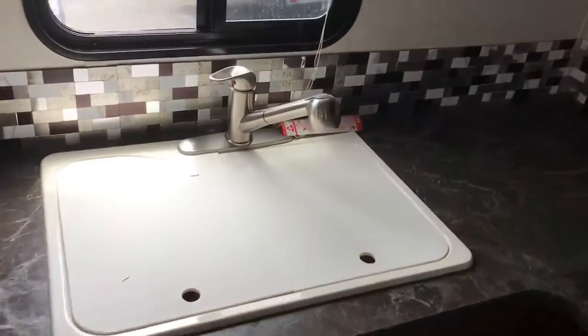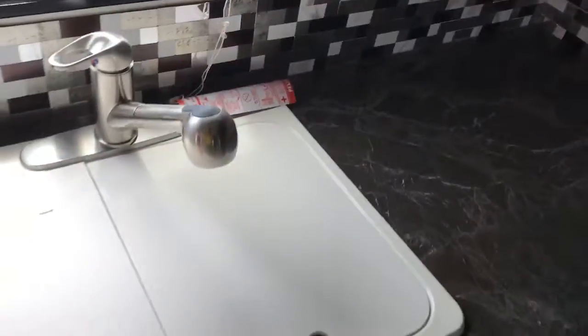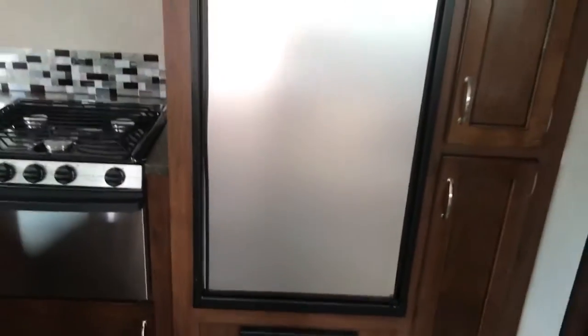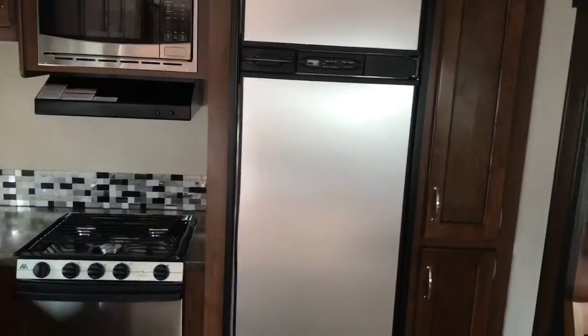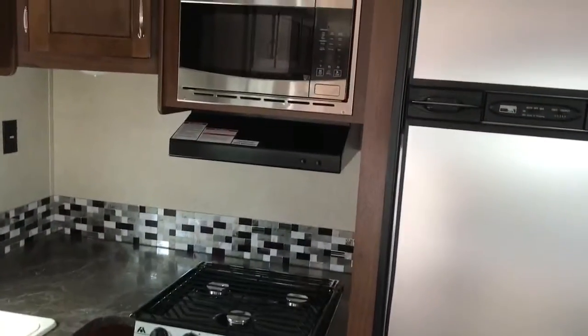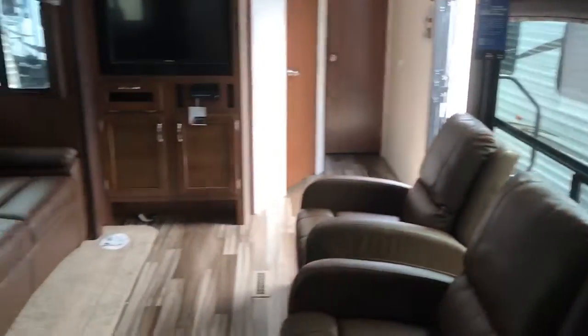Here you'll see the residential pull-out faucet with a split sink with covers. The Jay Flight gives us an eight cubic foot refrigerator with great storage next to it. You'll also see a three-burner stovetop, an oven, and a microwave — everything you need here in the kitchen.